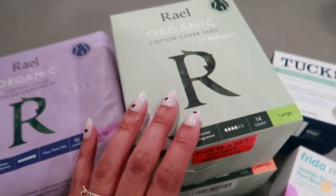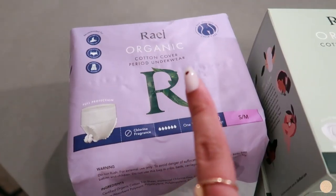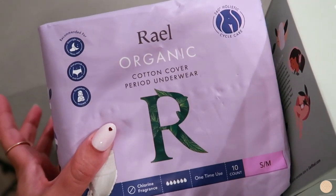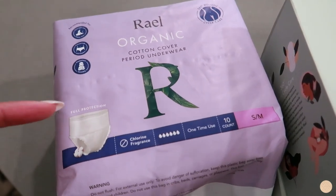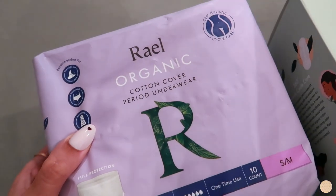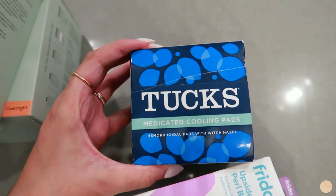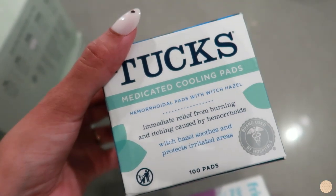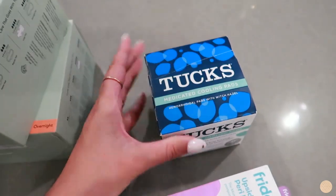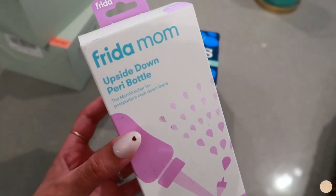Now for the stuff I'm putting in my postpartum basket. I got period underwear — basically disposable underwear. I know the hospital will give me some but I wanted my own for when I get home. I also got pads, and these medicated cooling pads by the brand Tucks — literally every postpartum video I've seen has mentioned them. I also bought this upside-down peri bottle from the brand Frida Mom.